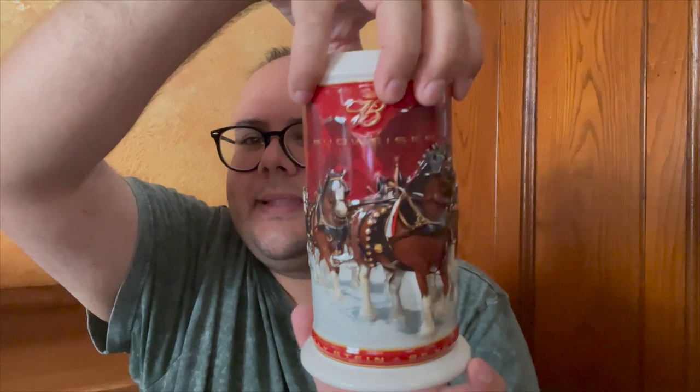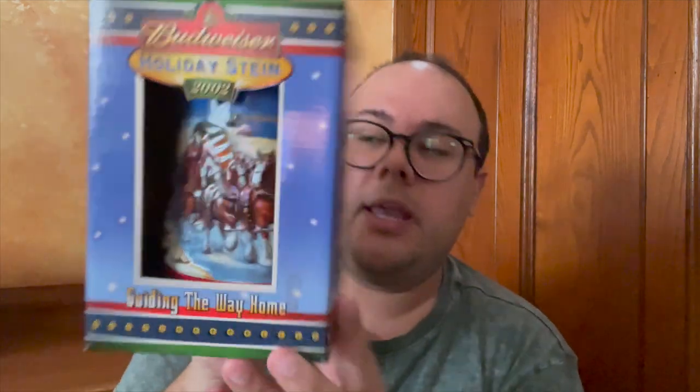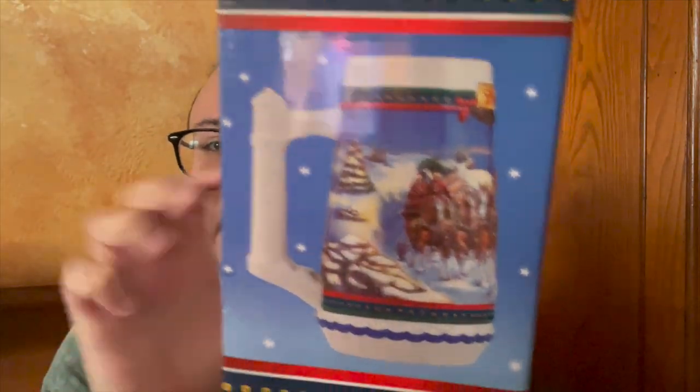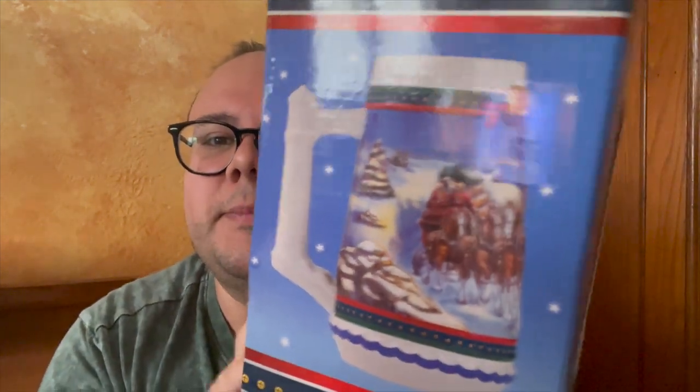The thing I like about these is they're similar but different over the years. They're not all the same huge gigantic stein — the handle sizes change, the shape changes. For example, this is the 2002 holiday stein, and as you can see the handle is very different. It's more structured and more of a winter wonderland kind of scene, but it's super nice.